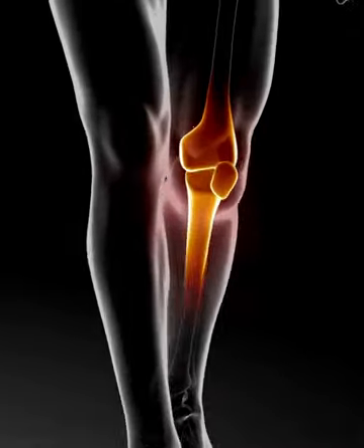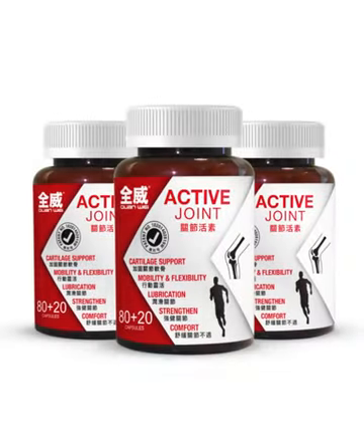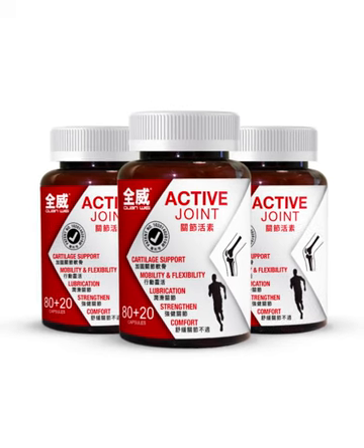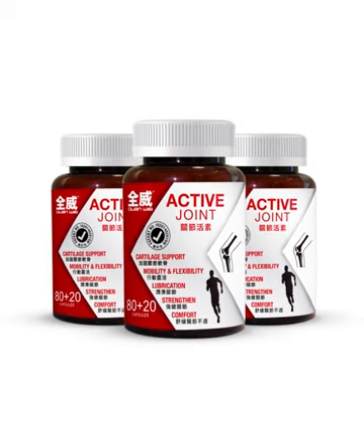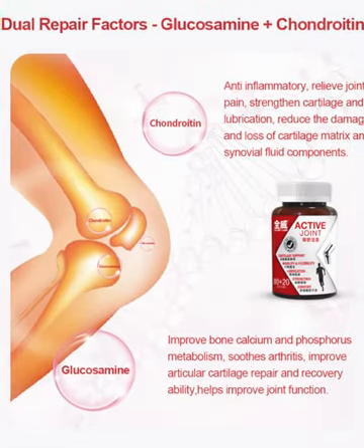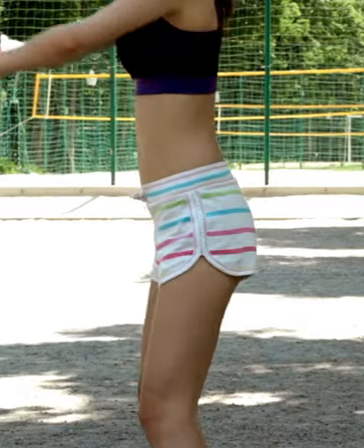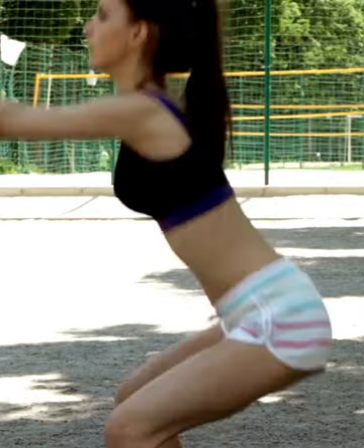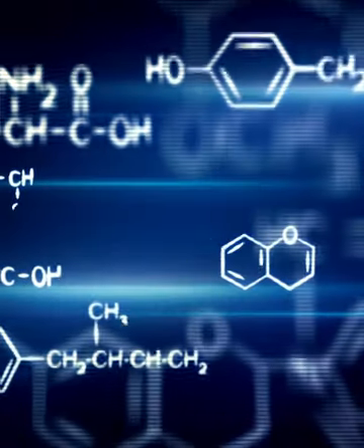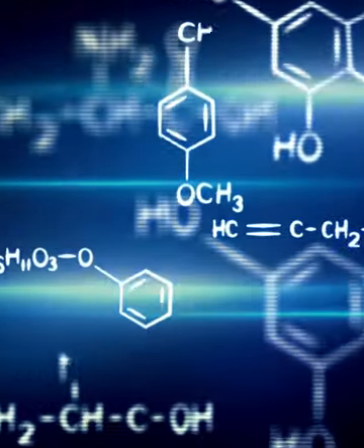The key is to start preventive measures early to safeguard your bones. Enter Quan Wei Active Joint, a unique blend of nine essential elements specially crafted for building healthy bones. With high bioavailability, your body absorbs these elements efficiently. The superstar here is glucosamine sulfate-2-KCL, which kick-starts the reconstruction of injured cartilage while also promoting cartilage metabolism to ward off degeneration. It's accompanied by vital cartilage components: chondroitin sulfate, MSM, and type 2 collagen.